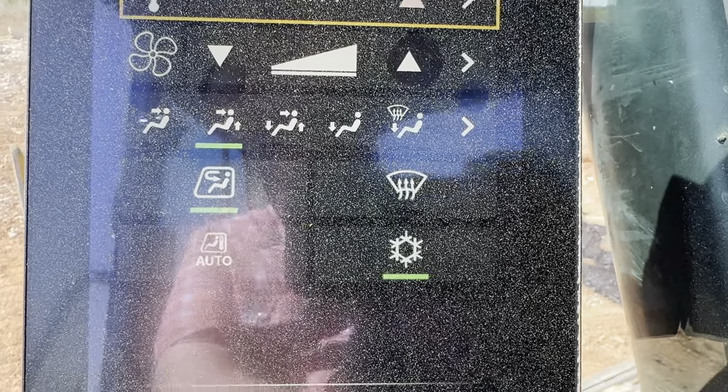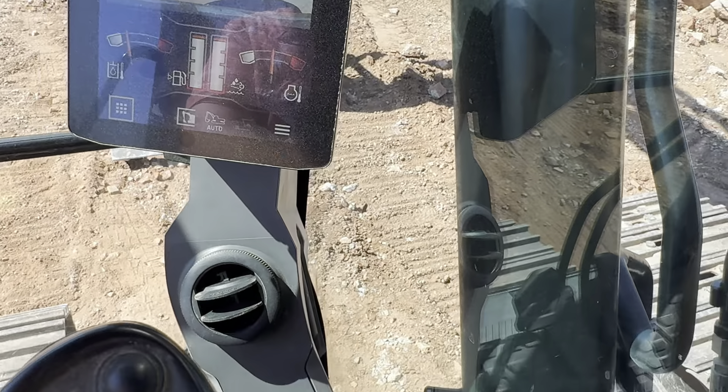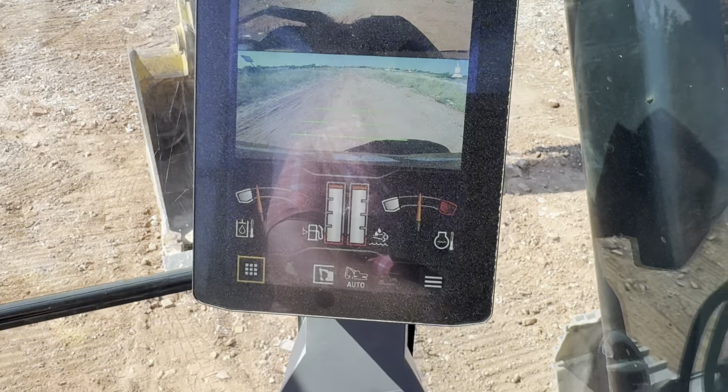For HVAC, you hit this button. You can set it cold, adjust the fan, and choose where you want the air directed. Then get back to the home screen.